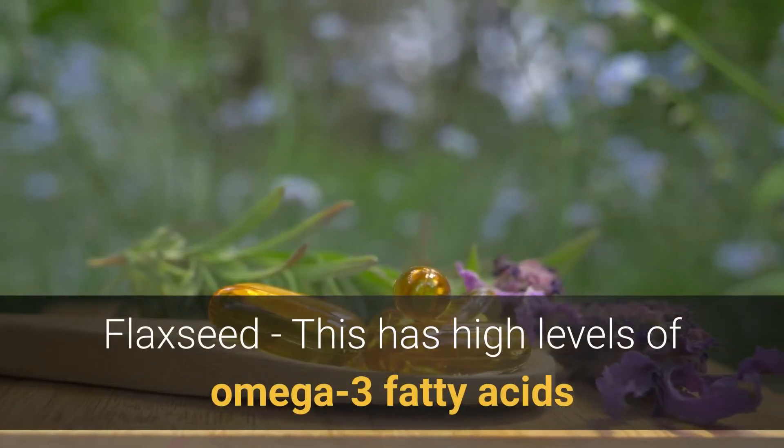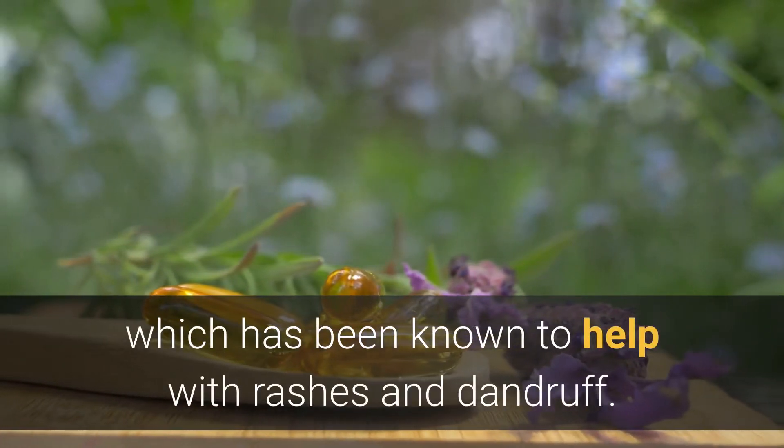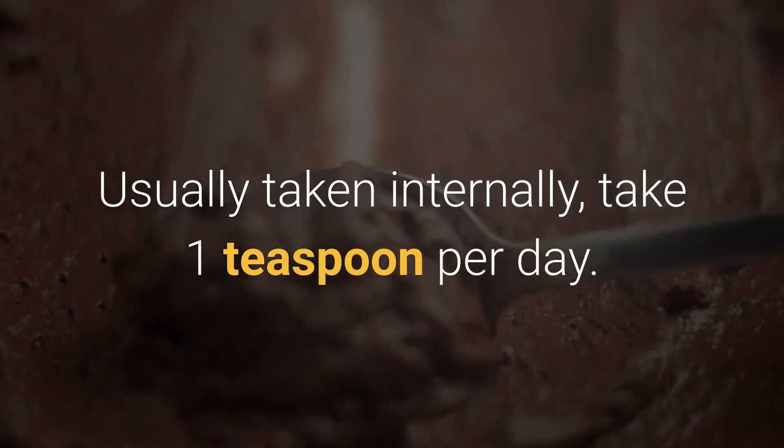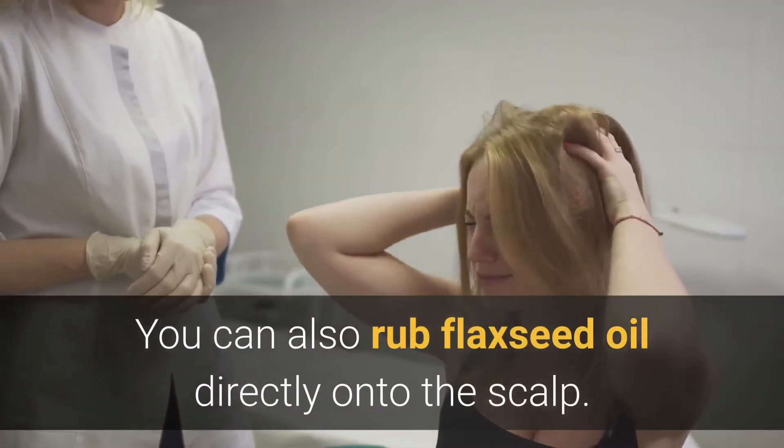Flaxseed has high levels of omega-3 fatty acids, which has been known to help with rashes and dandruff. Usually taken internally, take one teaspoon per day. You can also rub flaxseed oil directly onto the scalp.